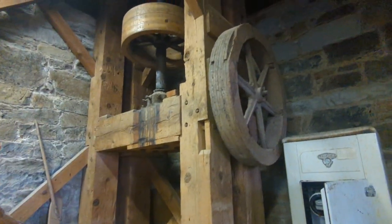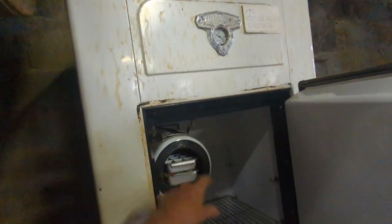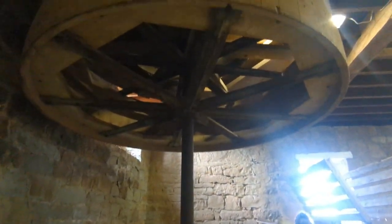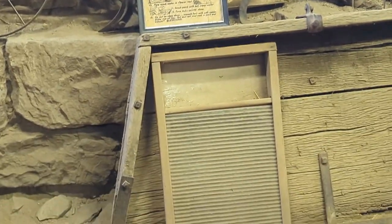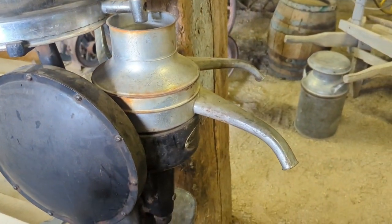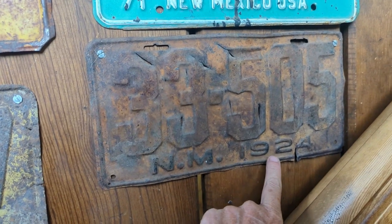Oh wow, look at that — a refrigerator. Look at these ice cubes. Ice trays. Look at that butt bellows. Wow. 1886. Wow. 1924.